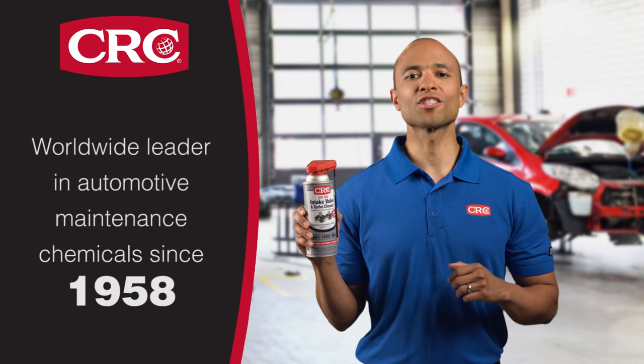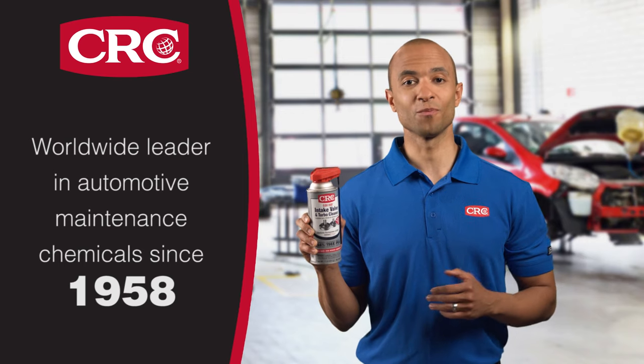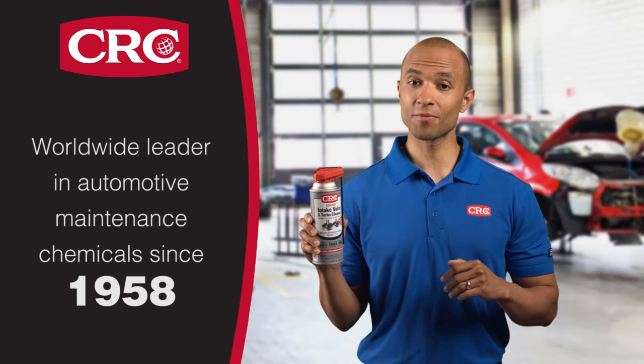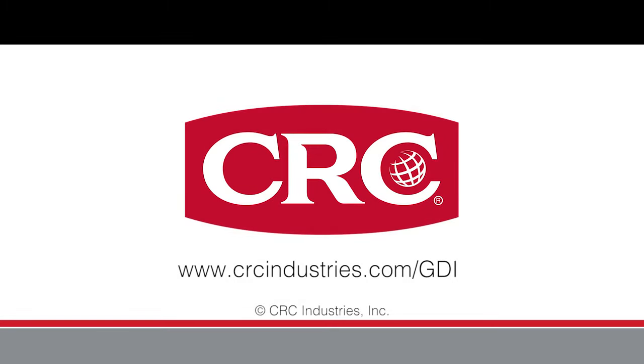Use it every 10,000 miles or before every oil change. Do it yourself or have it done by your local service center. The result will be improved performance and longer engine life for your Hyundai or Kia.